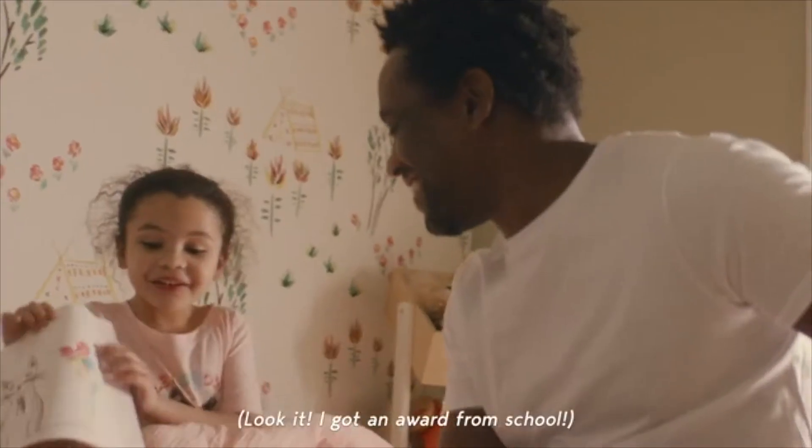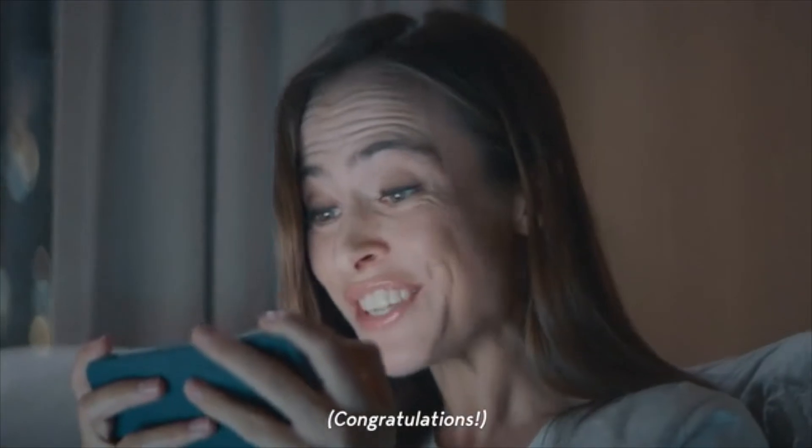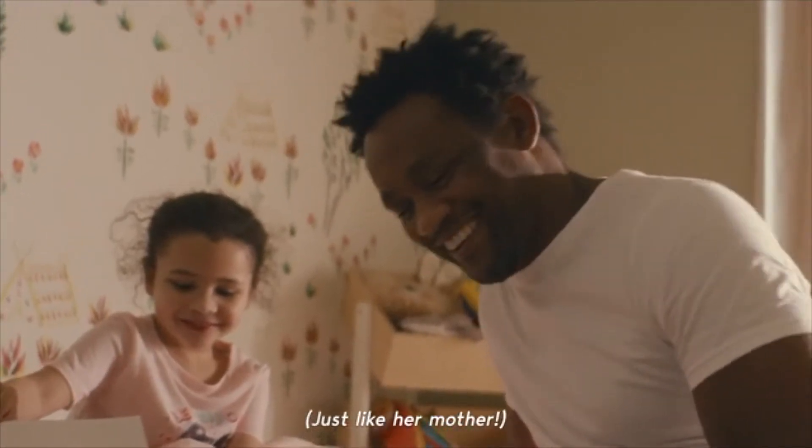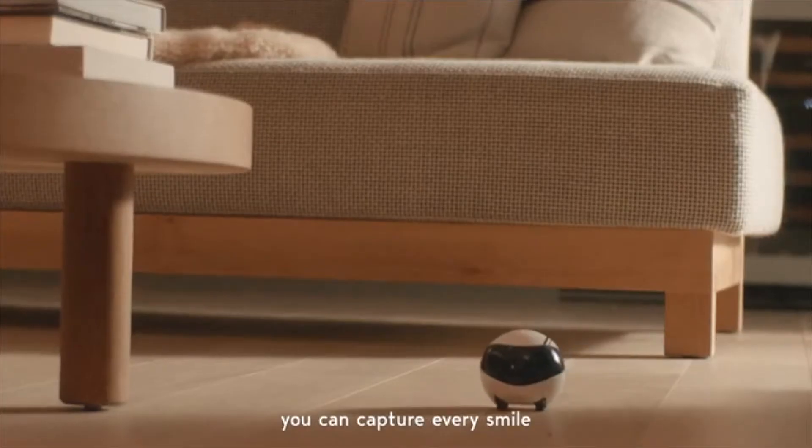How was school? I got an award from school. Oh, congratulations. You're just like a mother. With a built-in full HD camera, you can tap into every smile.